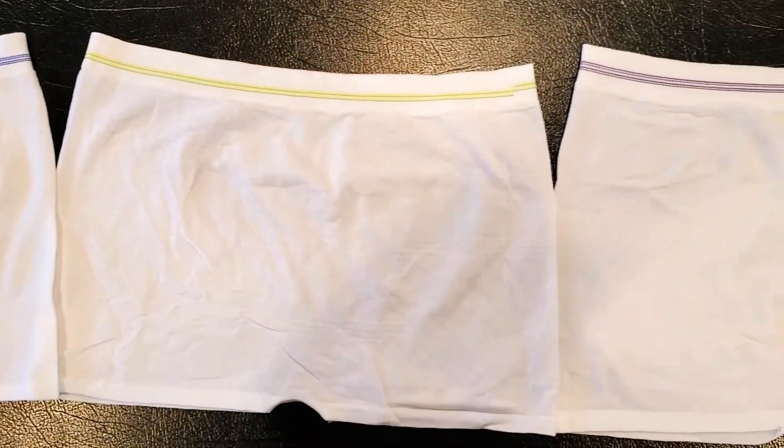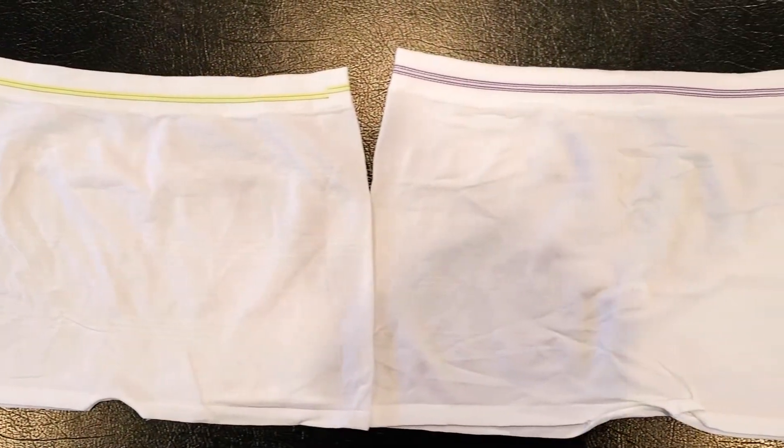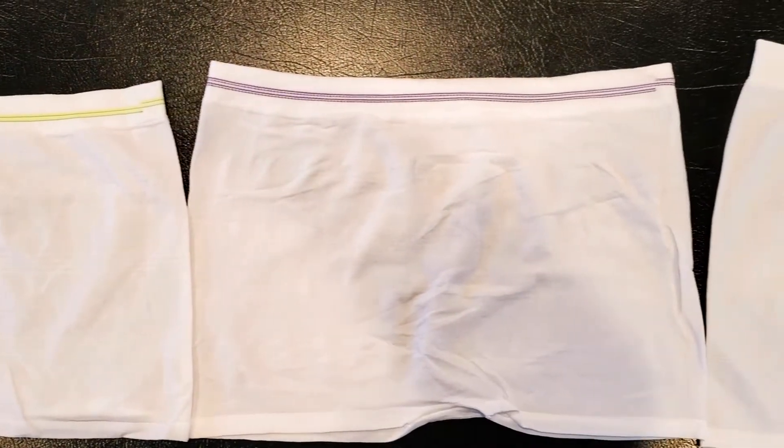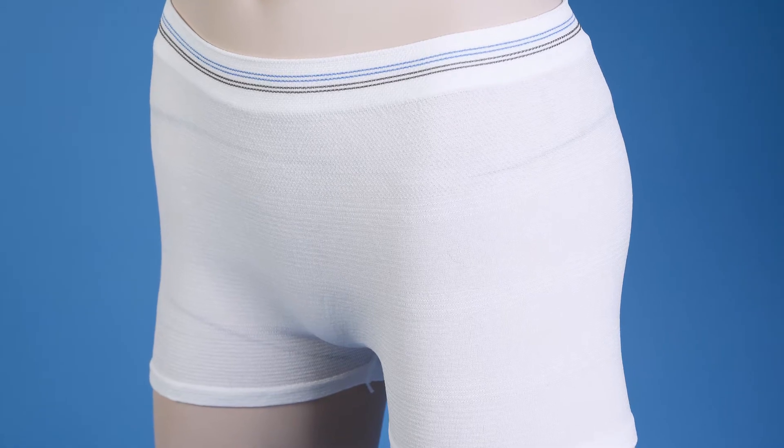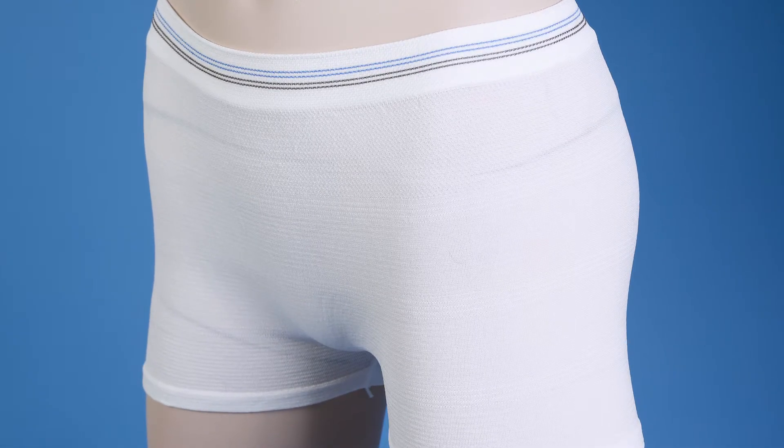MediBrief Longer Torso Seamless Knit Pants are an alternative for people suffering from chronic incontinence. They're a perfect fit for maternity departments and especially popular for c-section patients, as the pants are designed to sit above the c-section line.